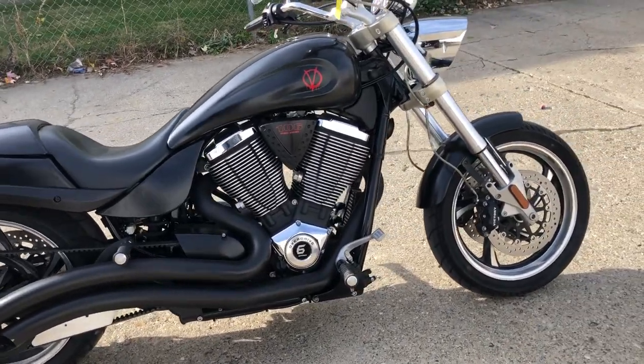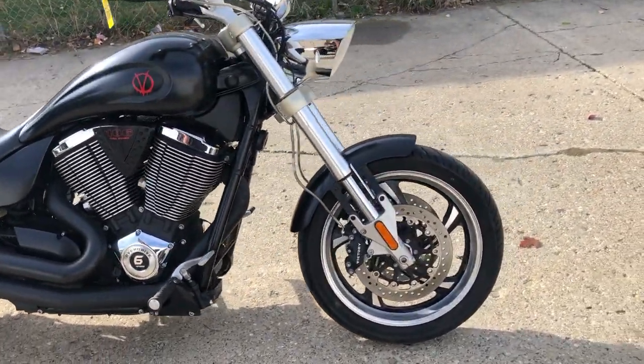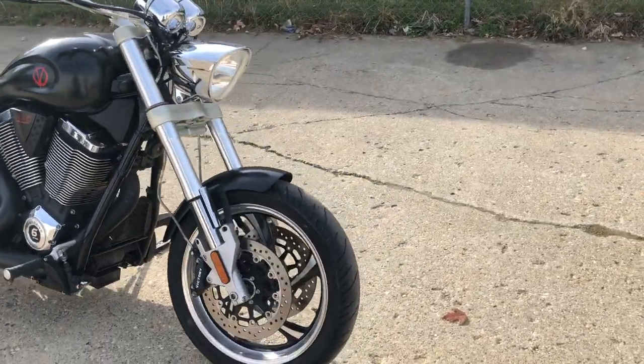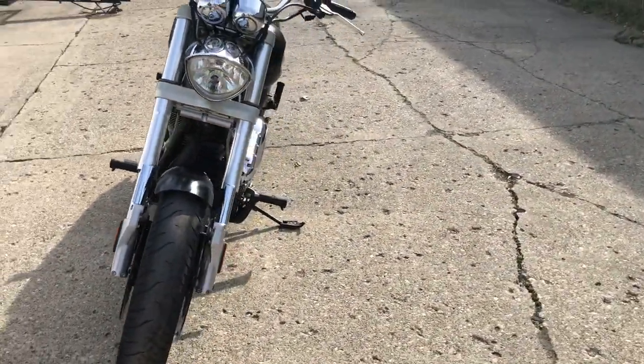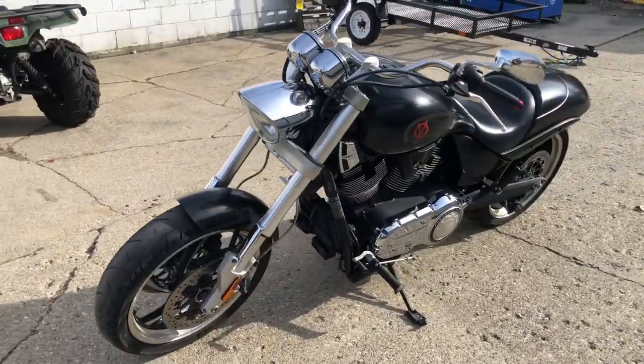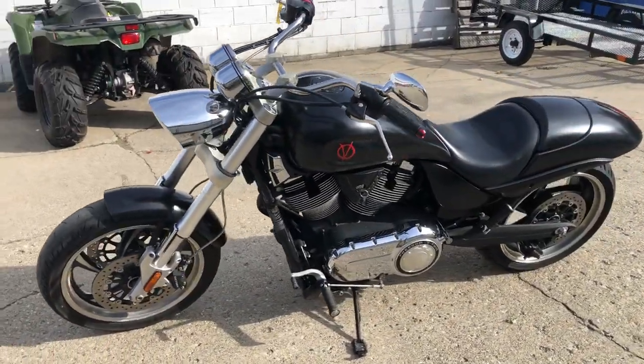Hey guys, approvalpowersports.com — maybe looking for a used Victory? We got it here at Approval Power Sports. 2010 Victory Hammer for sale, only 6,890 miles. It's got matte black paint, turn-down exhaust. Sharp bike, runs strong, needs nothing just...